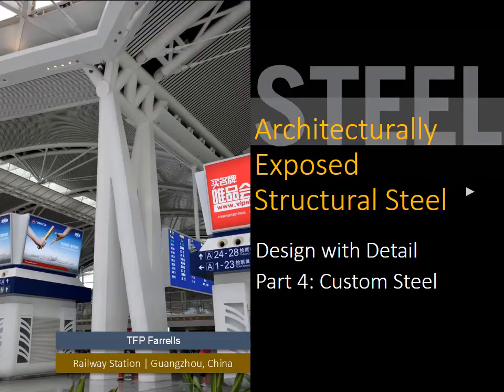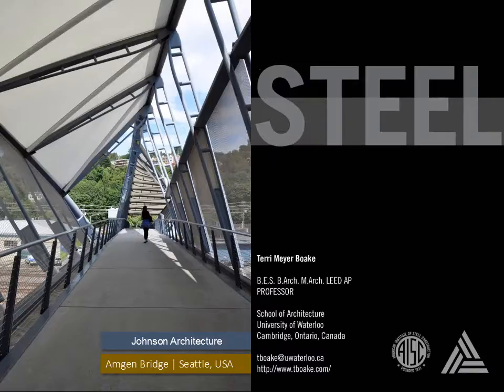Architecturally Exposed Structural Steel: Design with Detail, Part 4 — Custom Steel. This presentation is brought to you by the Association of Collegiate Schools of Architecture. My name is Terri Meyer Boak. I teach architecture at the University of Waterloo, and my passion is steel.